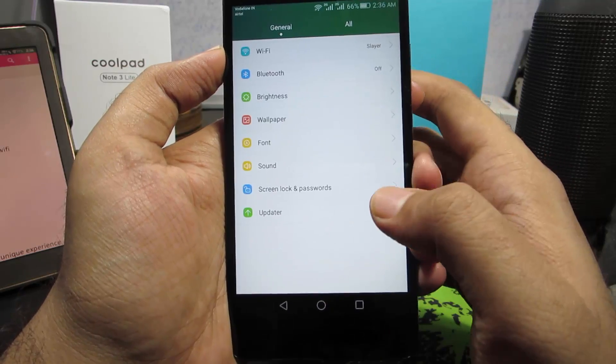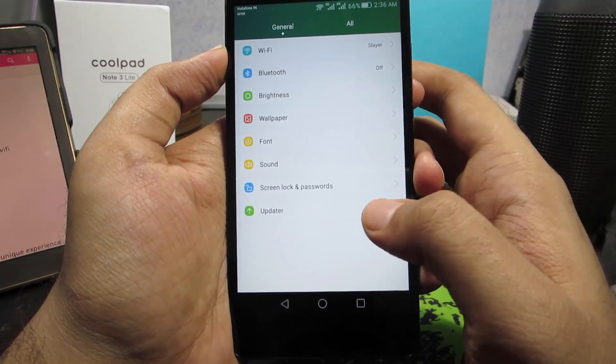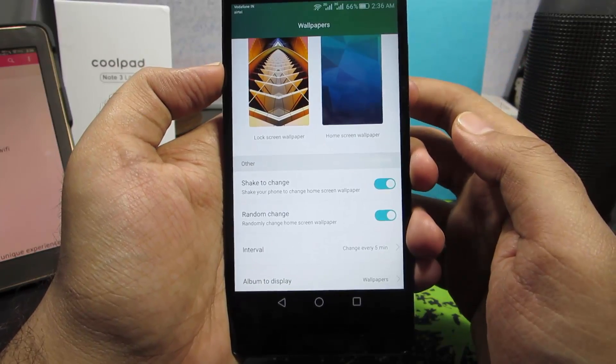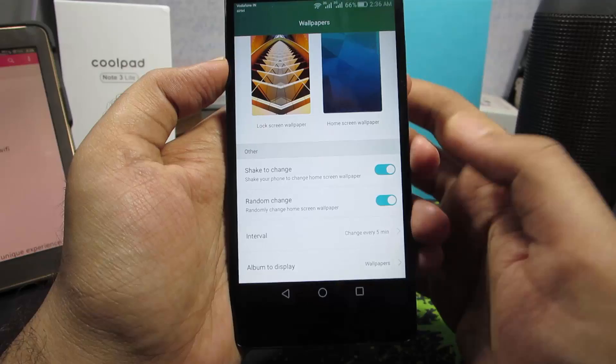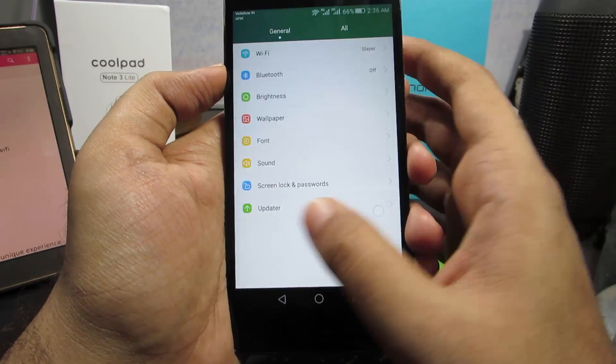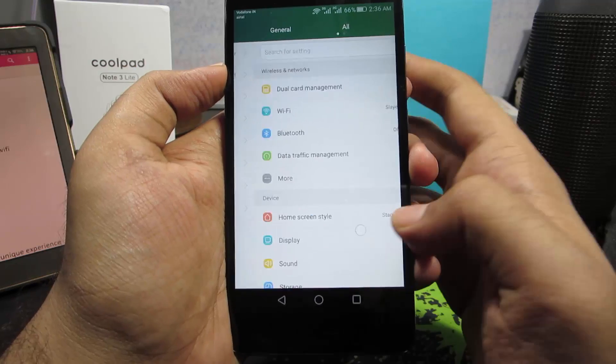In Settings, if you swipe right you get a simplified view with some unique options. For example, under Wallpaper you can change the wallpaper by simply shaking your phone, or set it to randomly change every 5 minutes, every hour, or every day — alongside all the normal advanced settings.